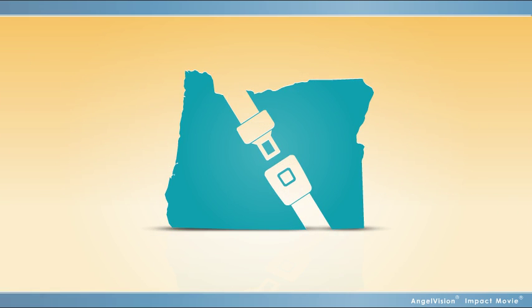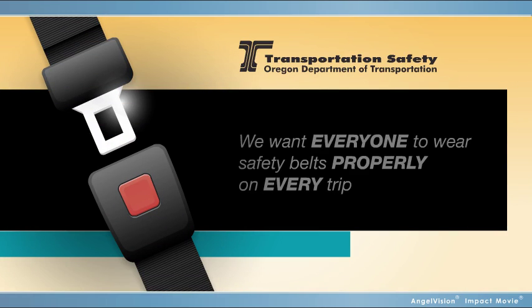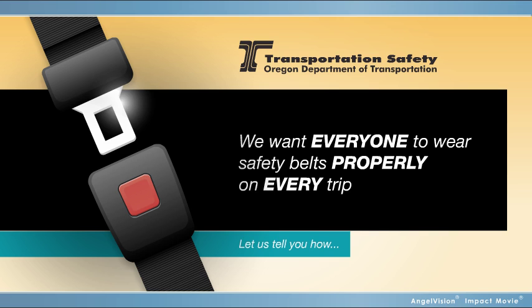But in Oregon State, buckling up every time is the law. At ODOT, we want everyone to wear safety belts properly on every trip. So we've crafted this message to quickly explain proper belt use.